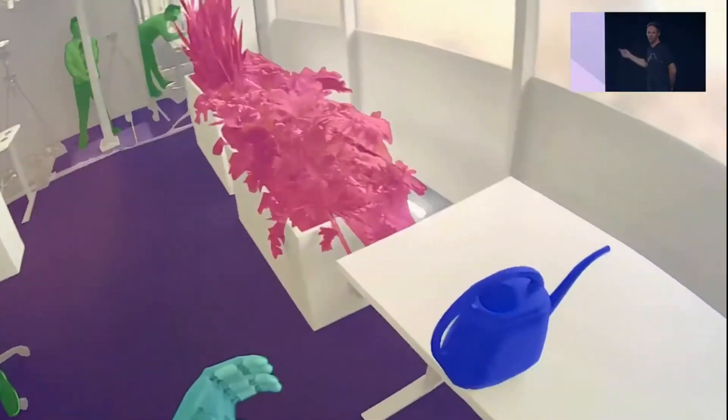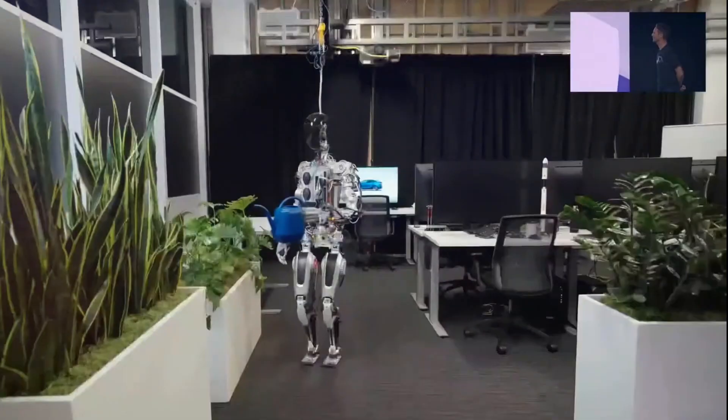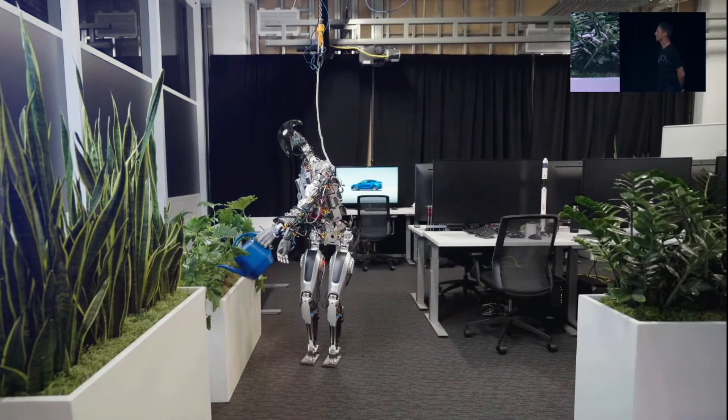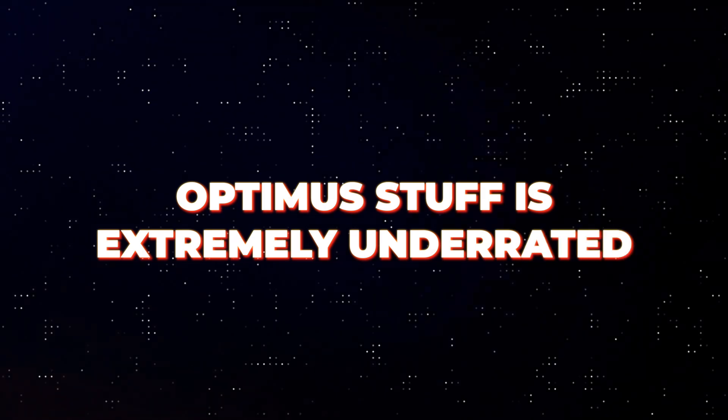The robot will soon be used in the company's own manufacturing processes. After the robot has demonstrated its utility, Tesla intends to begin selling it. Elon Musk, the CEO of Tesla, stated that the Optimus is extremely underrated.